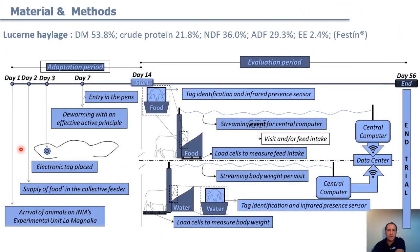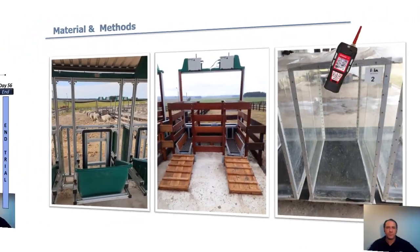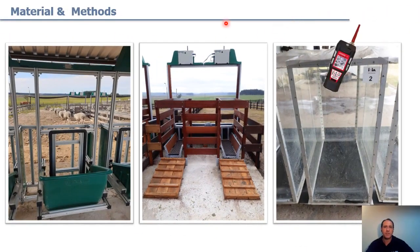During this 56-day test, the lambs were fed ad libitum with lucerne hay with 22% crude protein. The facilities allowed automatic measurement of feed intake, and lambs were also weighed automatically every time they went to drink water. In this way, we can obtain between three to five daily weight records per animal, and we also used a pack chamber to record emissions.